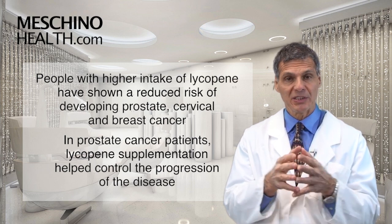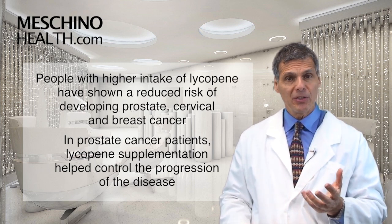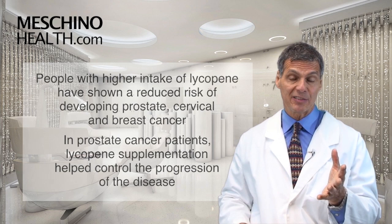Lycopene is also associated with a reduced risk of cervical dysplasia and cervical cancer. And there's emerging research that higher lycopene blood levels and intakes are linked to a reduced risk of breast cancer as well.